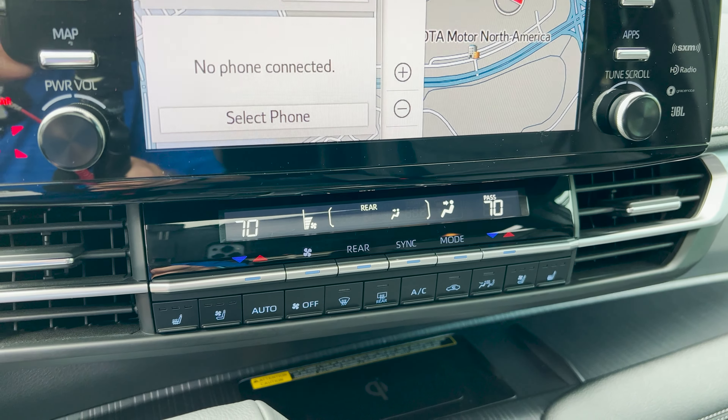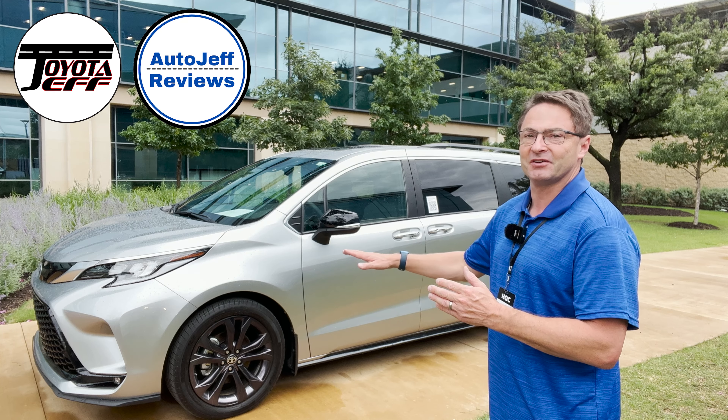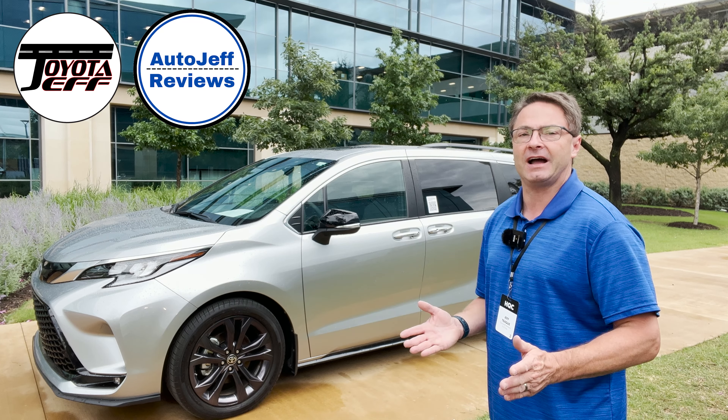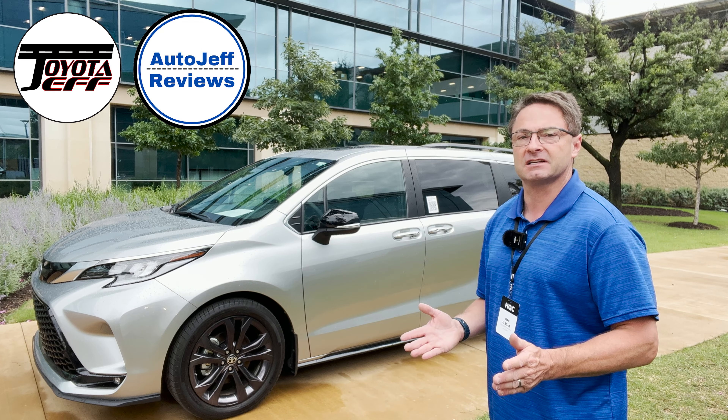I'm curious to see what you guys think of it. Thanks for watching everybody. What do you think of Sienna Hybrid? Have you driven one? Do you own one? I think it rides so smooth, nice and quiet — it's just a beautiful vehicle. And who can argue with 35 or 36 MPG? Let me know in the comments section. I'm available on TikTok and Instagram at Toyota Jeff Reviews and Auto Jeff Reviews. Thanks everybody.